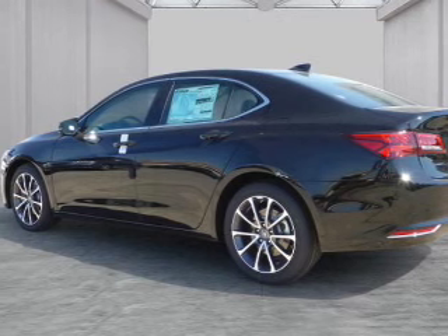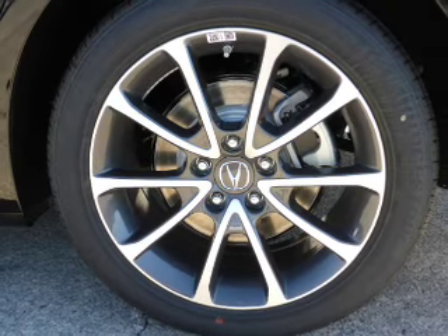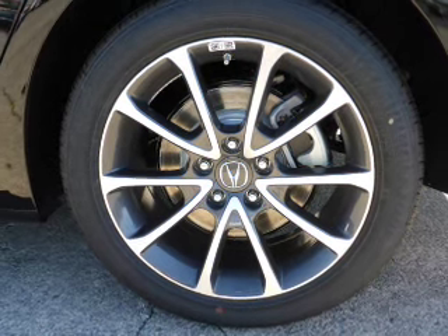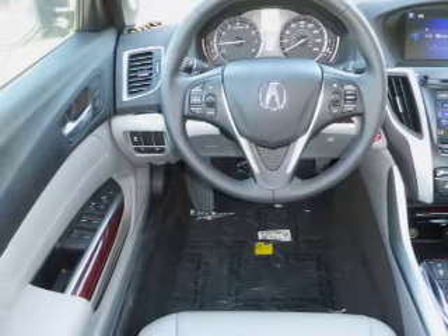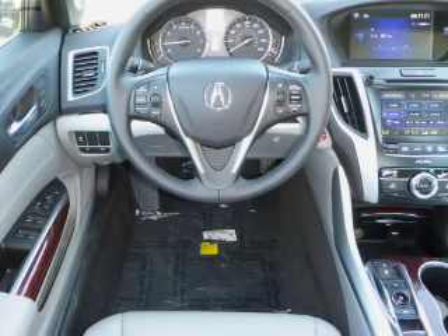The features include a power sunroof, electric trunk, auto dimming mirrors, an alarm system, keyless entry, independent suspension, brake assist, traction control, stability control, and daytime running lights.